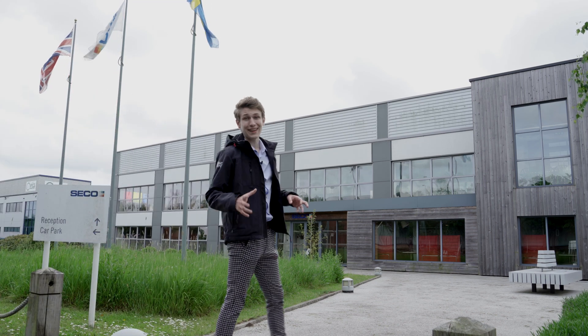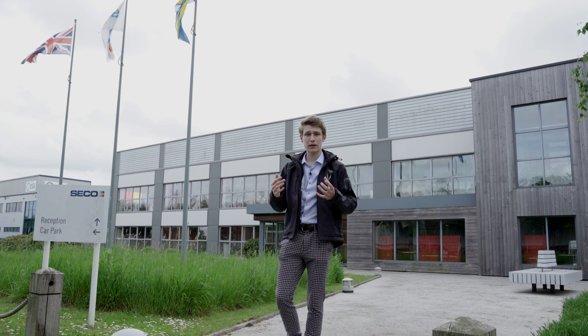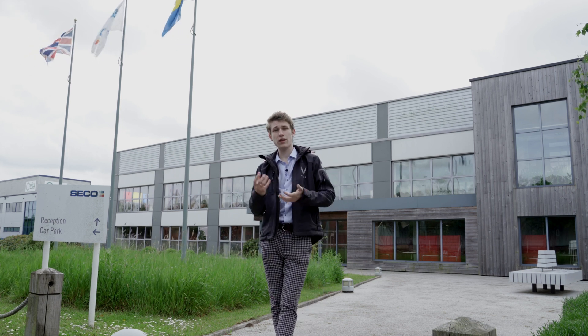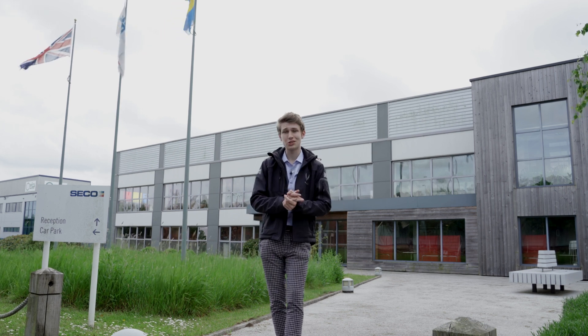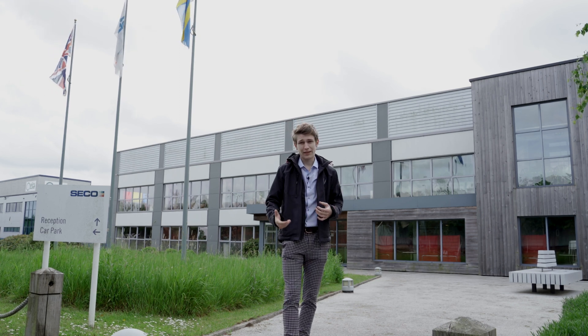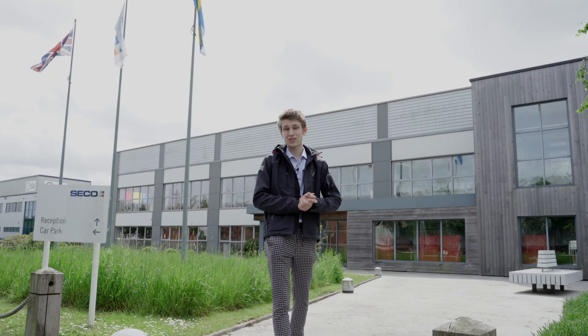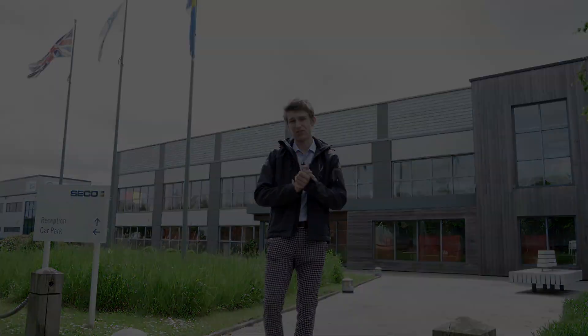In today's episode we're down at Seco. Seco are our tooling partners; they're helping us apply their knowledge of the industry and aviation into what we're producing and developing. Over the last couple of days they've been cutting the titanium compressor — this is the first titanium compressor that has been cut. So let's go inside to see what's developed.